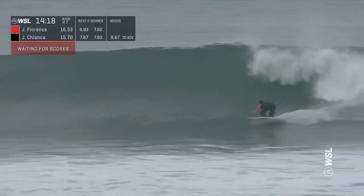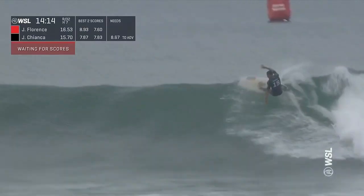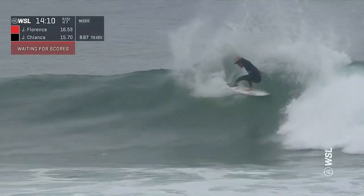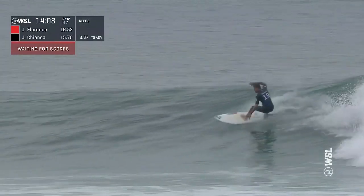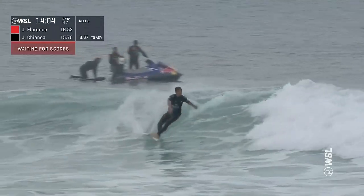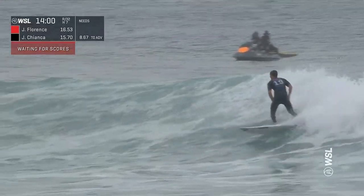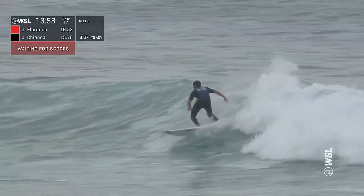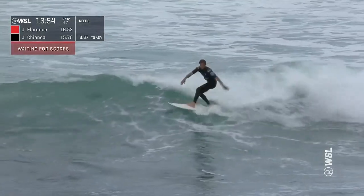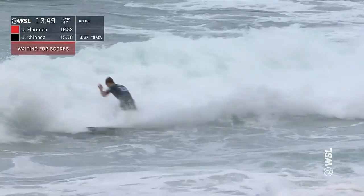Oh, here we go — Chiangka up now, still looking for the 7.87, but that score from John John on that previous ride is yet to drop in. Chiangka's got a nice steep section. This guy is surfing so fast at the moment through transition. Plenty of spark in this equipment — making an equipment change to what he rode in that opening round where he performed so well. And you've got to say, the equipment choice has been spot on. He's just looked electric out there today.